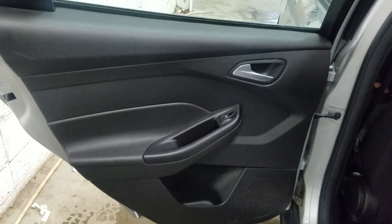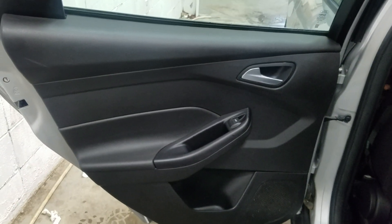Our rear passengers have access to power windows as well as door storage. As we make our way into the back of the cabin, you'll see our lovely bench seating provides plenty of leg room as well as lots of head space.